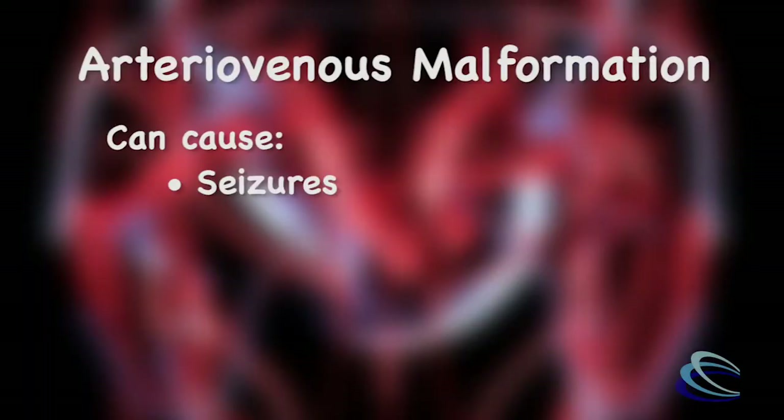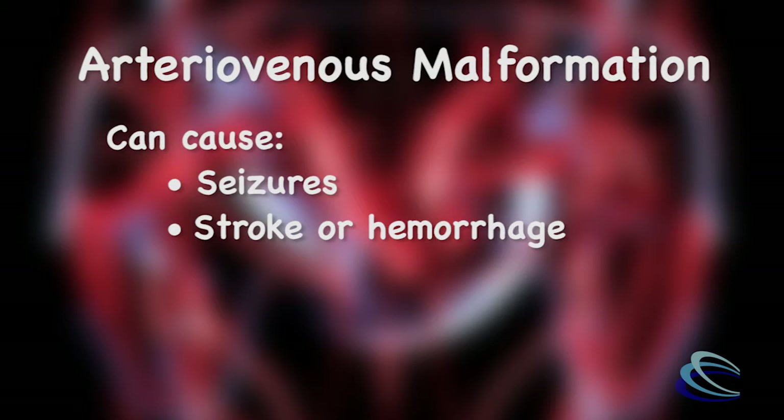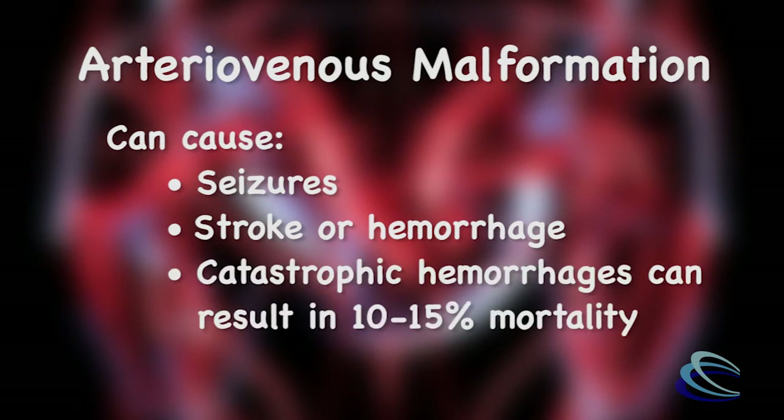One of the problems that can present with an AVM could be seizures. Another thing that can present with is a stroke or even a hemorrhage. AVMs can present with catastrophic hemorrhages and can result in a mortality rate of up to 10 to 15 percent.